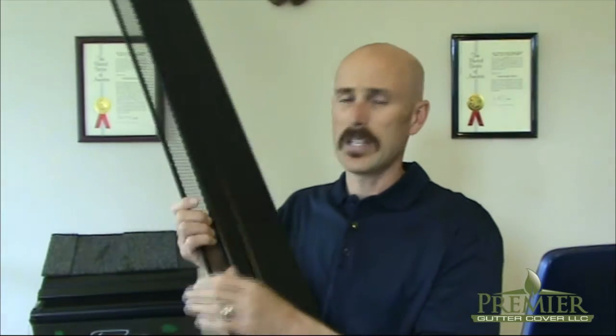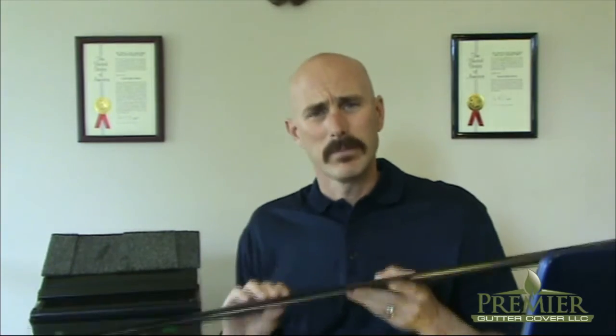What we've done is we've blended the two. As you can see, we have a hooded top section that does slip underneath a shingle, but it does not penetrate the roof like some people want you to believe. It's actually allowed to float with heat and cold expansion and contraction.